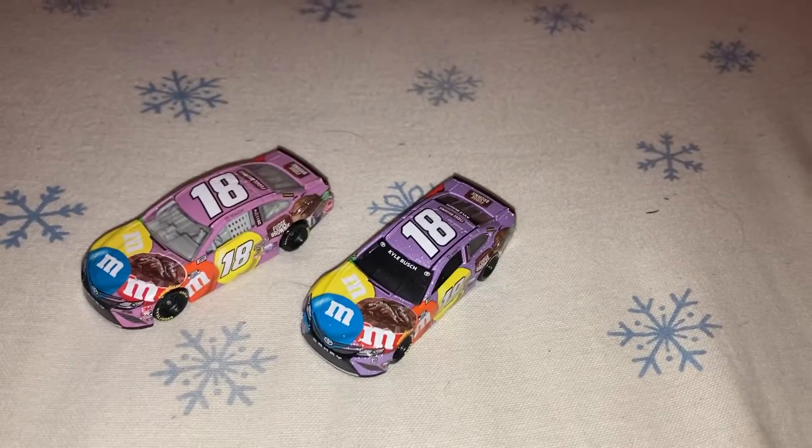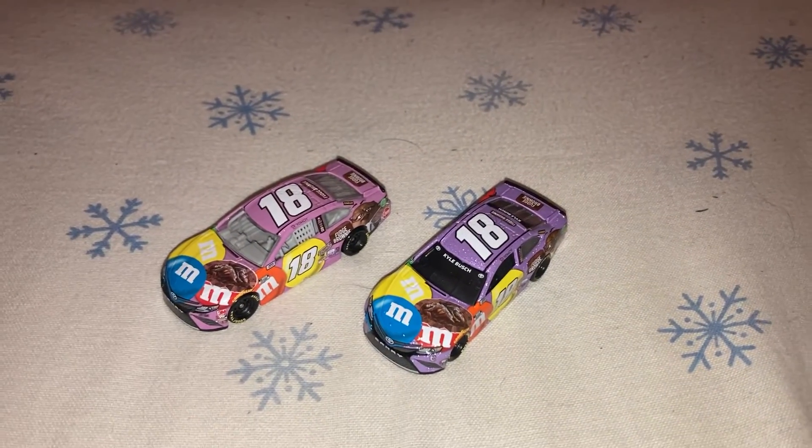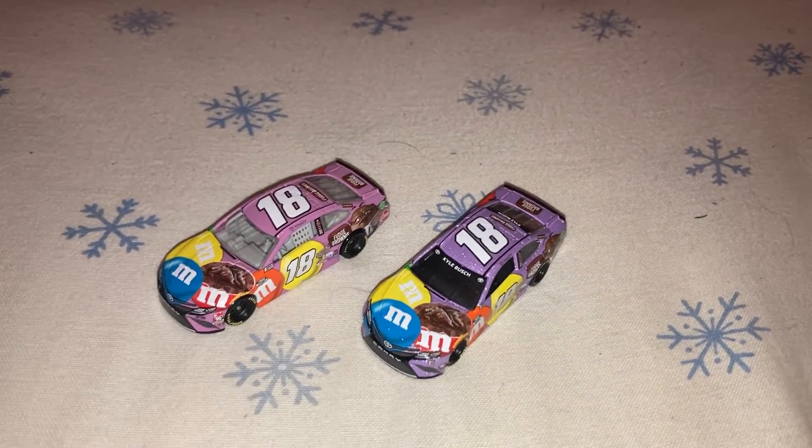I hope you enjoyed this diecast review of Kyle Busch's M&M Fudge Brownie car from 2021. Hope you enjoyed, and thanks for watching. Bye!